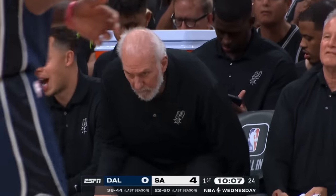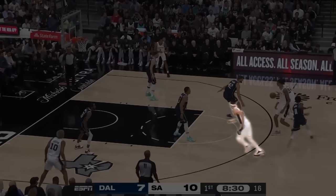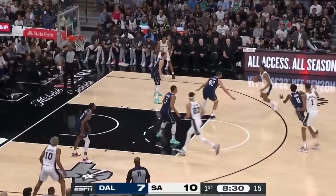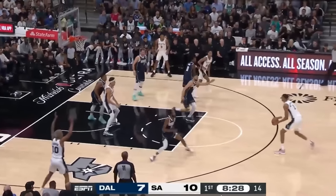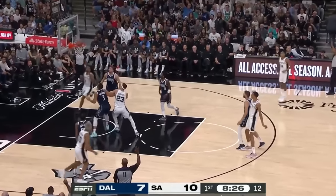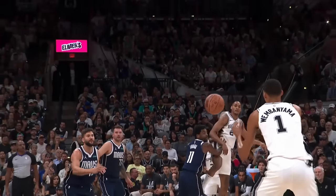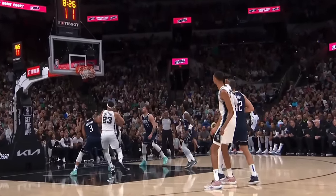This was actually Victor's first NBA game ever, and his first NBA basket would prove to be a thing of beauty. Devin Vassell comes off the staggered screen. Zach Collins rolls while Victor pops. When Devin draws two defenders, he skips the pass to Wemby for the three. Remember this shot, because it will be the first of many. The first points in the career of Victor Wembanyama.